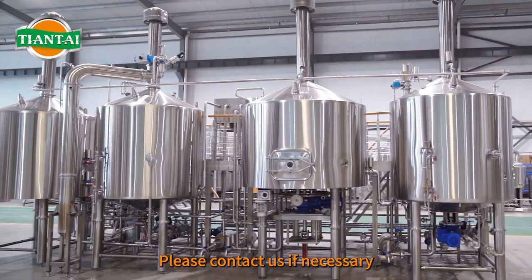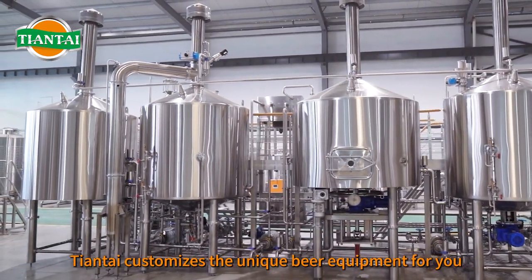Please contact us if necessary. Tiantai customizes the unique beer equipment for you.